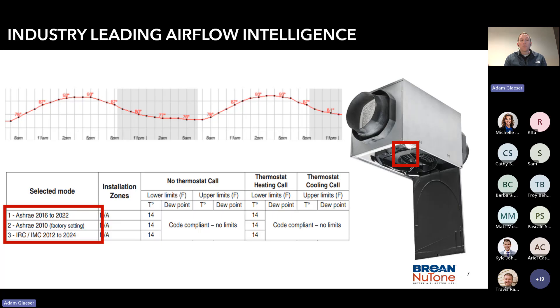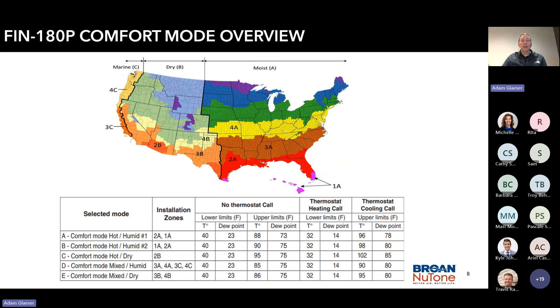The selected intelligence modes are modes 1 through 3. The unit has 8 modes total, but modes 1 through 3 are where the unit intelligence shines. The unit also has 5 comfort modes, which are more user-selected. These utilize dew points, temperature limits, and installation zones — which are climatic zones — for when you'd want to configure it that way. It will also use your HVAC air handler time period as time zones, so it can run with the air handler or independently.